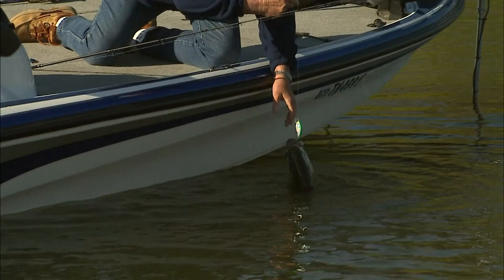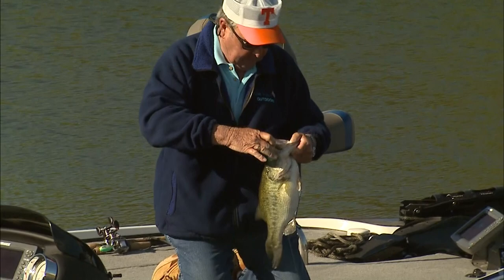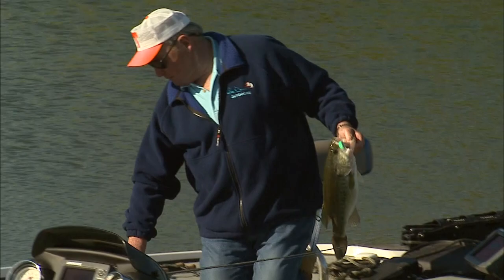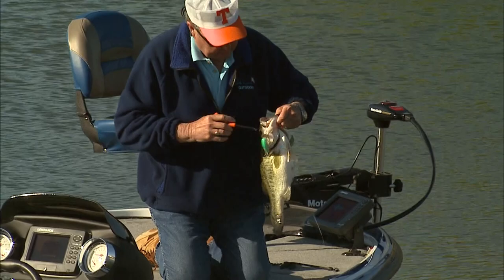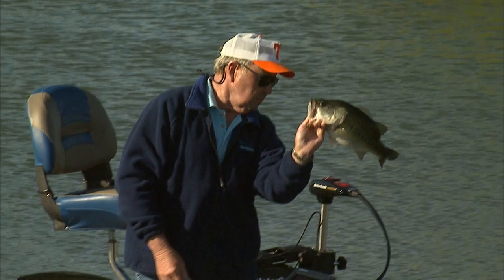That's a chunky little four pounder — three and a half or four. That's a little fat fish. That's a pretty little short, fat fish.